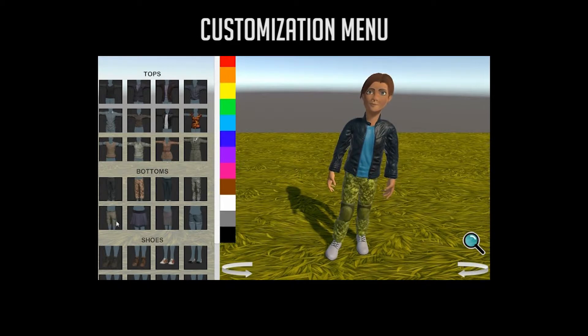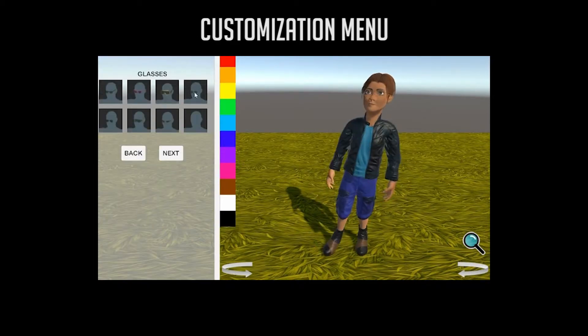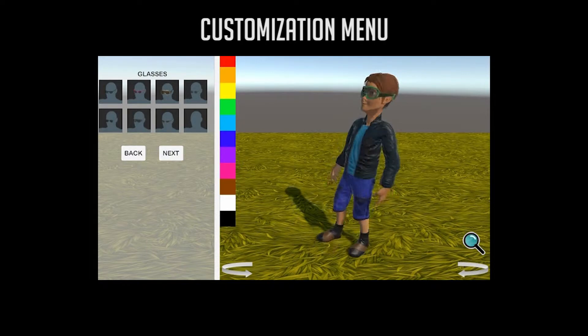My study found that when given the ability to customize characters, students have increased performance in being able to remember and understand new information.